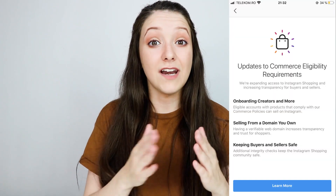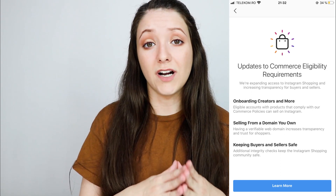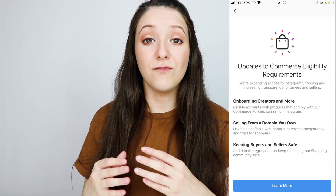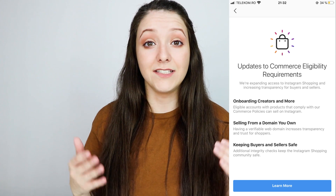In today's video I'm going to let you know how you can enable Instagram product tagging for your shop, for your business so you can sell products on Instagram and Facebook. I'm going to talk about the updates they brought to the feature and what you need to have now in order to get this feature approved on your account.